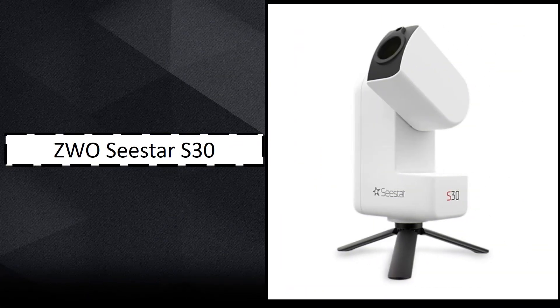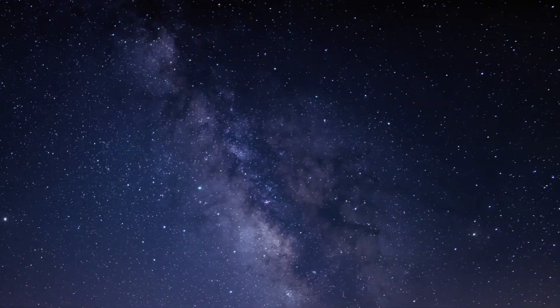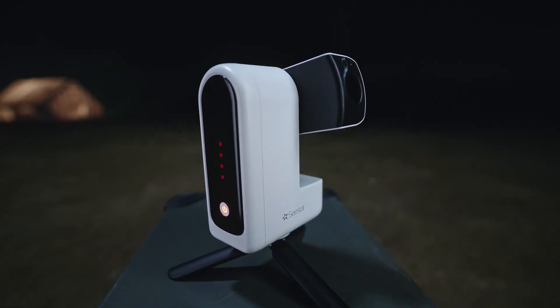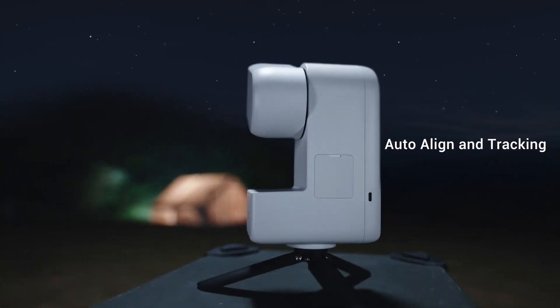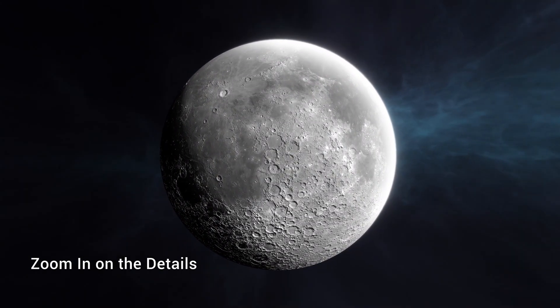5. ZWO Seastar S30 – Best for Beginners on a Budget. Last but not least is the ZWO Seastar S30, a more compact and even more affordable option than the S50. Designed with beginners in mind, this smart telescope auto-aligns, tracks, and stacks images, all through a user-friendly app. Its dual-lens system can capture everything from solar and lunar scenes to deep-sky mosaics. Though it has lower resolution and limited planetary detail, its portability and built-in Sony sensor make it a solid performer. A magnetic solar filter is included, and its small form factor makes it ideal for astrophotography on the go.